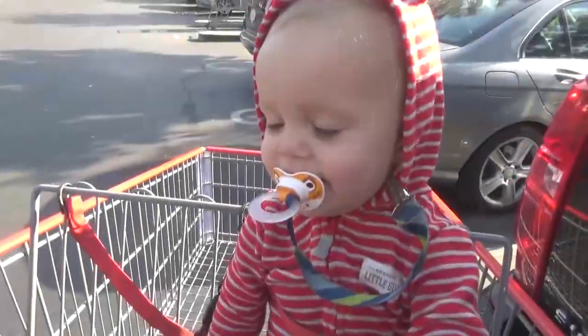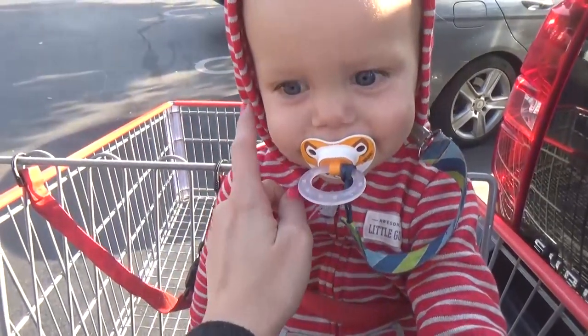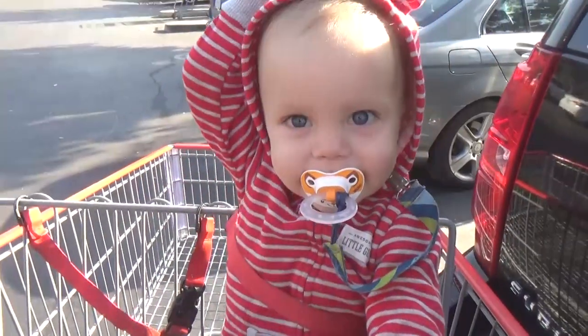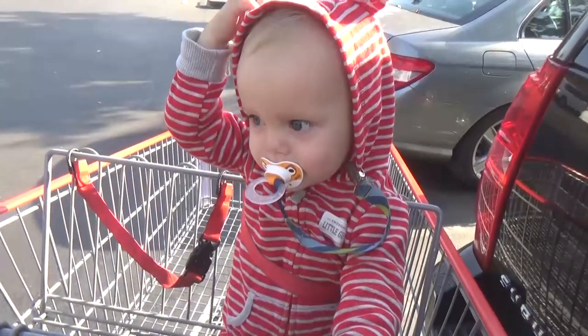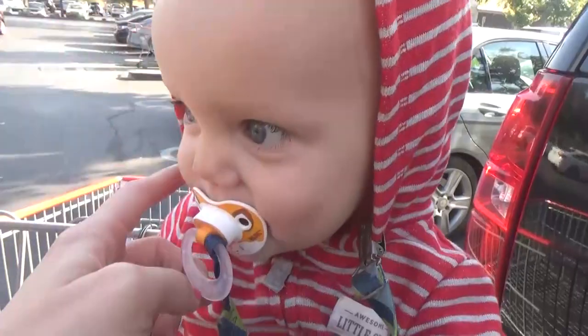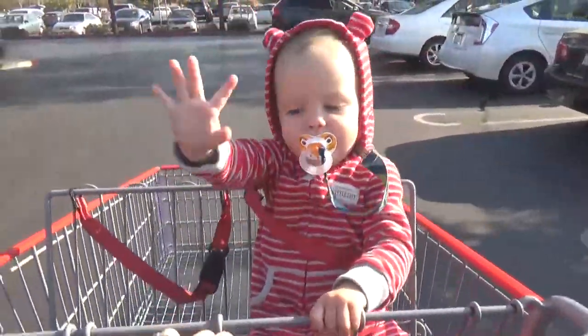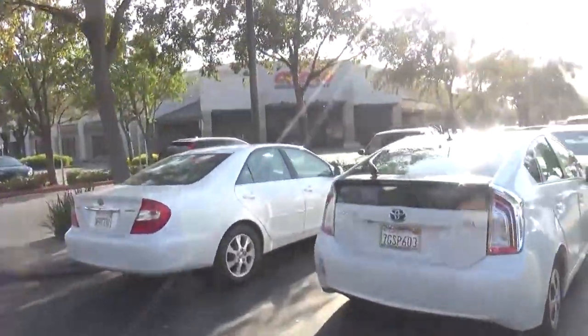We just made it to Costco and Griffin slept the whole way, so hopefully he's in a good mood. He's kind of like a ticking time bomb in the store — I only have so much time, and when he's done, we have to go. I also forgot to mention: I'm going to really try my hardest not to hurt myself today. I don't know if you saw my last Costco haul where I injured my nose — it's all healed now!